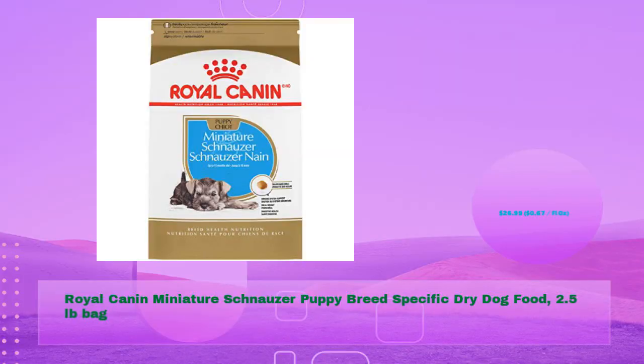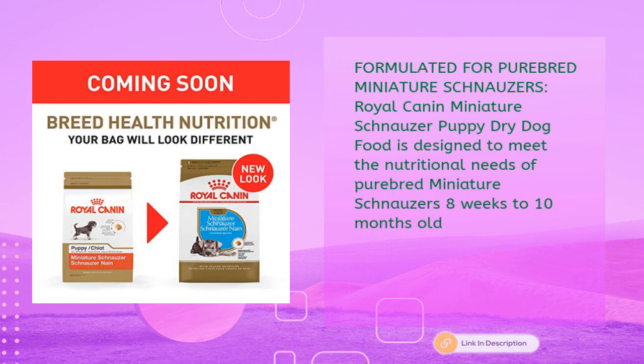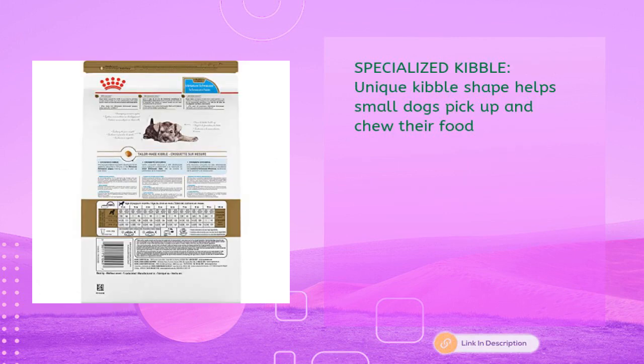Royal Canin miniature schnauzer puppy breed-specific dry dog food, 2.5 lb bag for just $26.99 — 67 cents per fl oz. Formulated for purebred miniature schnauzers, this puppy dry dog food is designed to meet the nutritional needs of purebred miniature schnauzers 8 weeks to 10 months old. A specialized, unique kibble shape helps small dogs pick up and chew their food.